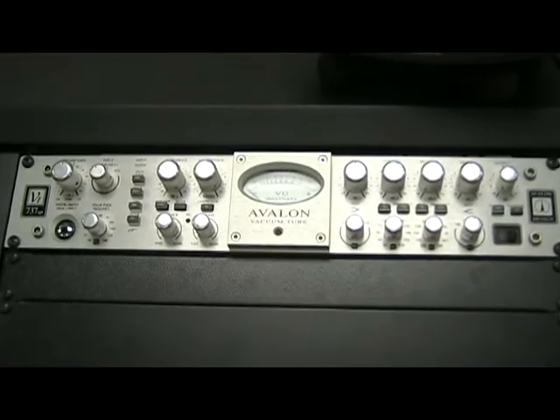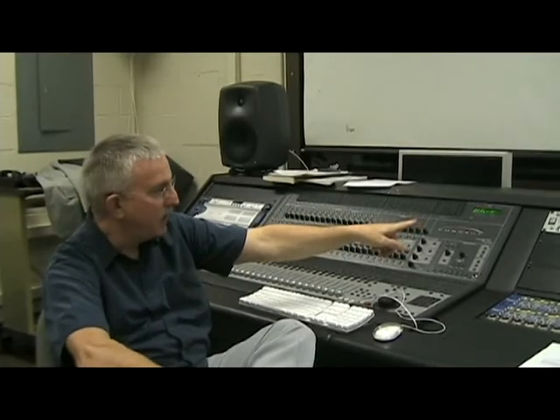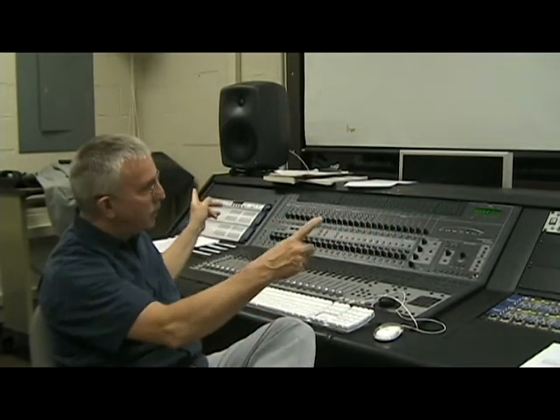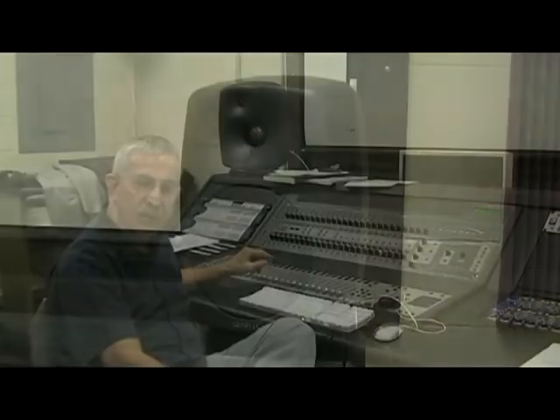And here's an Avalon preamp — vacuum tube. It has four matched tubes in it that make it sound spectacular. And then Genelec monitoring, which is probably the best monitoring system made. It's an HD system.